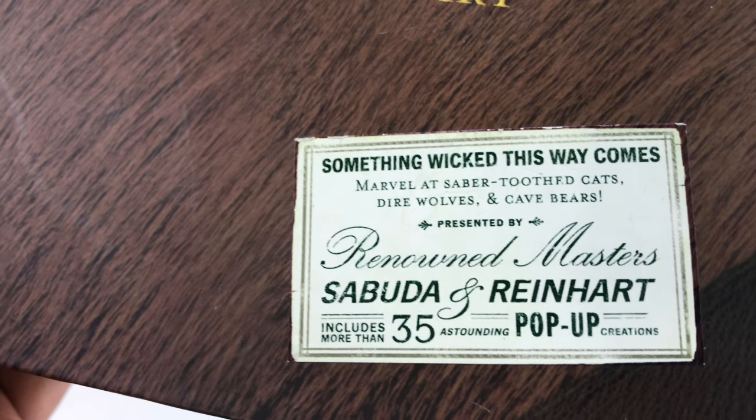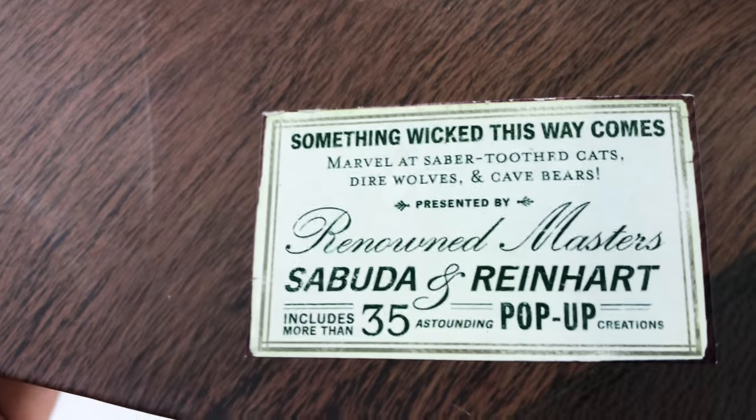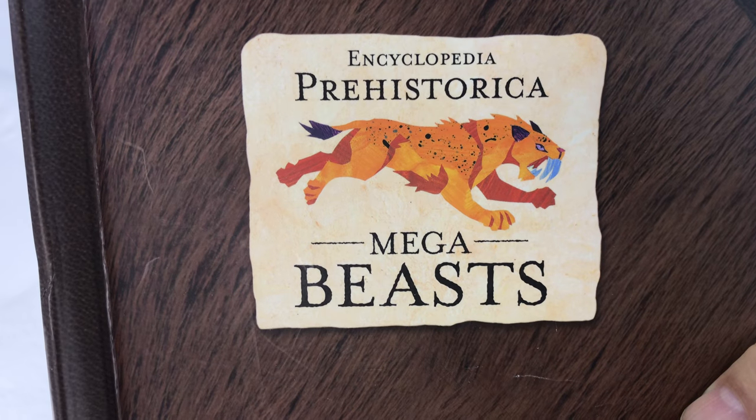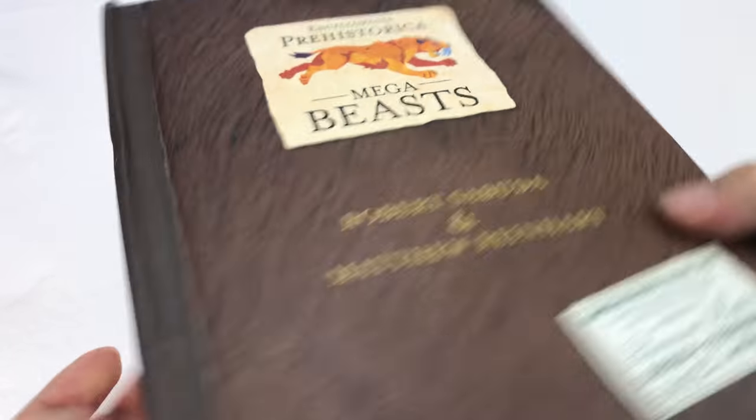This one includes more than 35 astounding pop-up creations. And this one is called Encyclopedia Prehistorika Megabeast. I showed you my shark one — I picked this one up too.